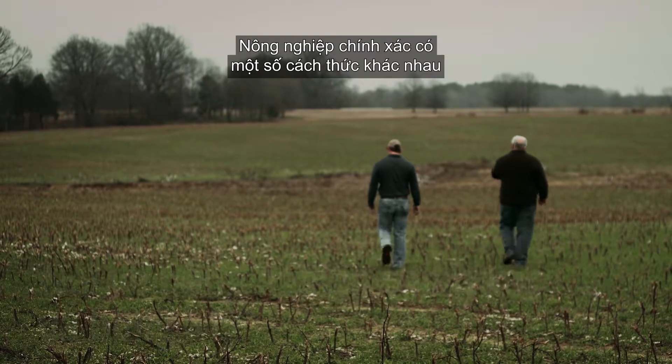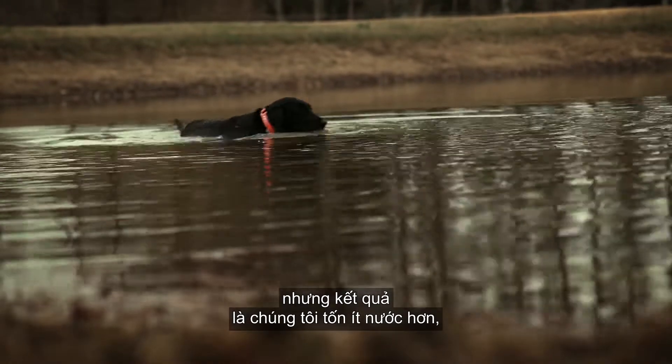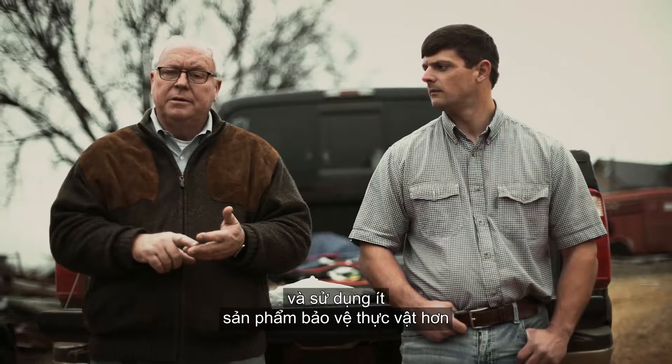Precision agriculture has a number of different ways, but the upshot of it is that we're using less water, we're using less fertilizer, and we're using less plant protection products in our fields.